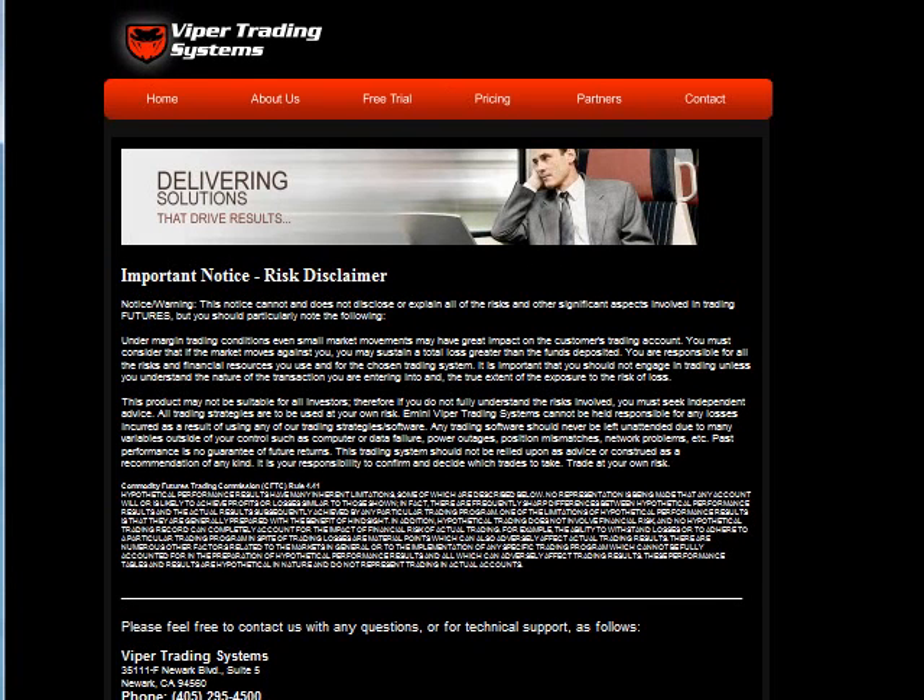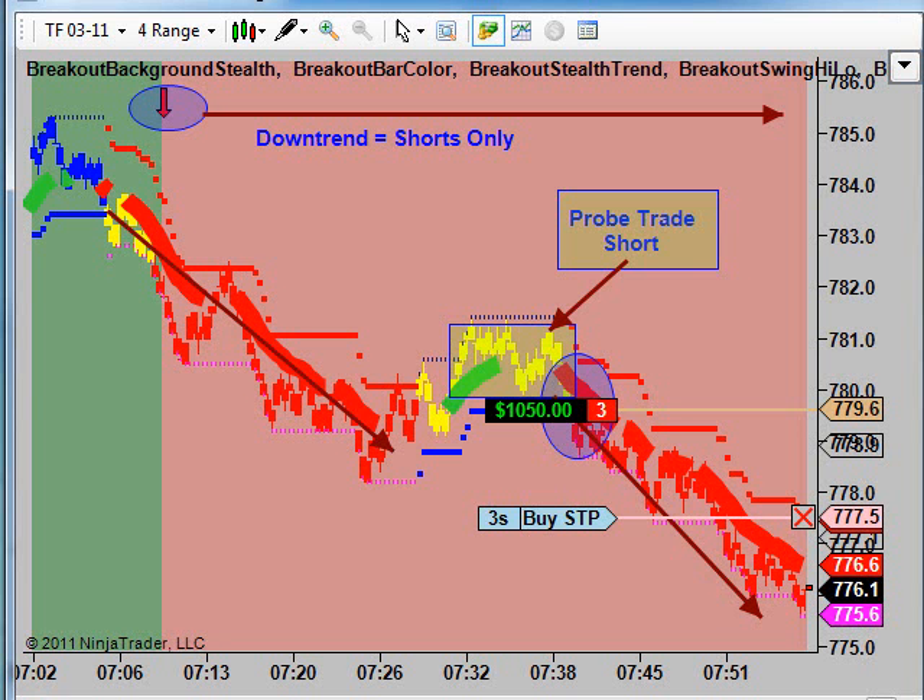All communications from Viper Trading are for educational purposes only. Futures trading does involve risk. There is a risk of loss, and you do trade at your own sole discretion. Now that that's out of the way, we can show some trades.